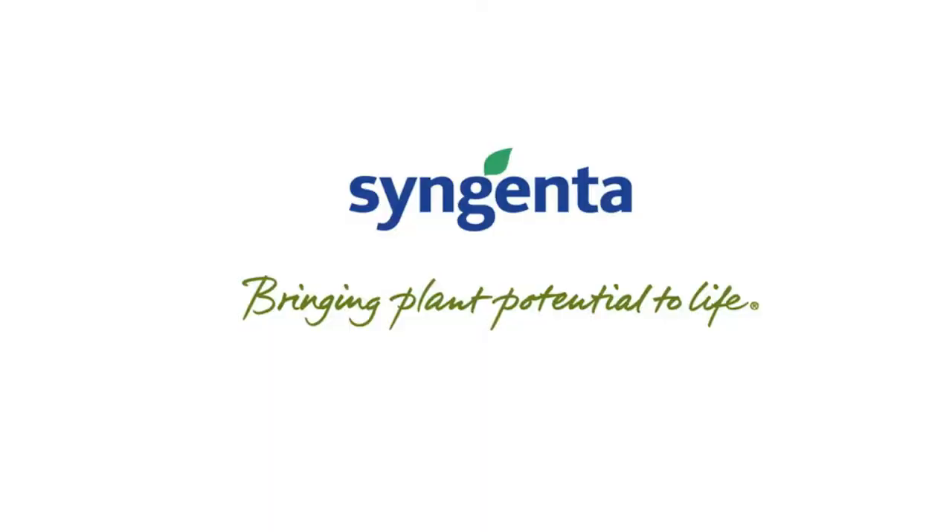If you want any further information, please visit the Syngenta website, or alternatively talk to your local Syngenta representative.